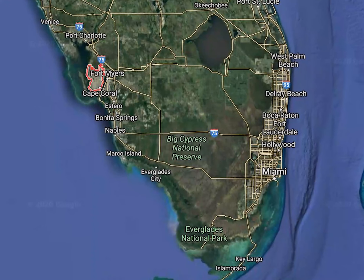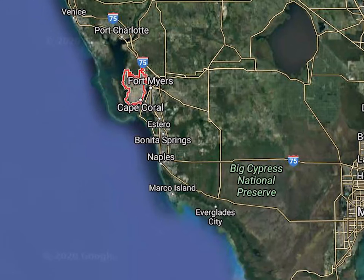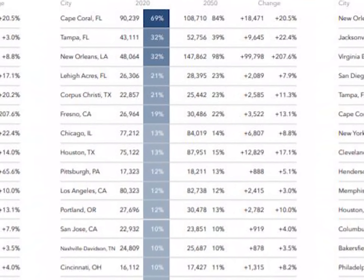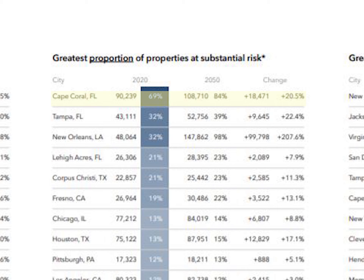One of the coastline cities located in the Gulf of Mexico, Cape Coral features a tropical climate and ranks highest in the country for the number of properties with a substantial risk for flooding. By 2050, the prediction of the properties at risk will reach 97%.